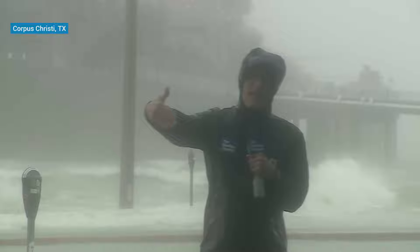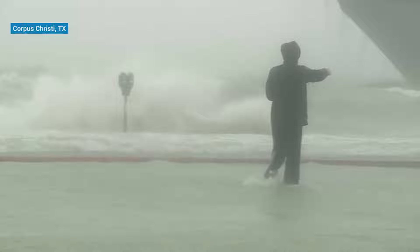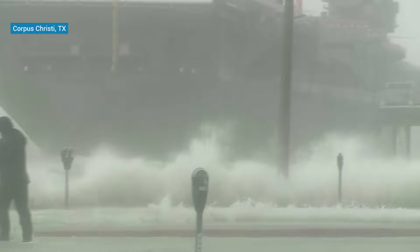We've got just under knee deep water here on the street as the storm surge is coming. This is all salt water. The beach walk has been completely overtaken here behind me — the USS Lexington, that's the World War II aircraft carrier — and you can see how the waves are now hitting the sidewalk.